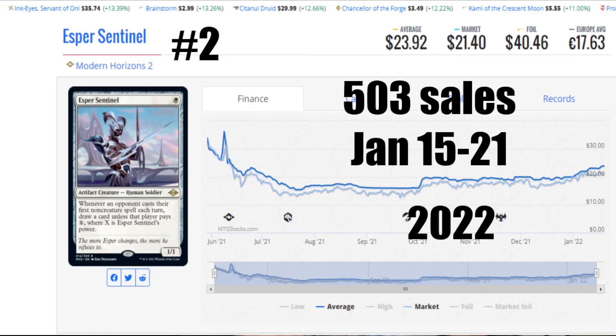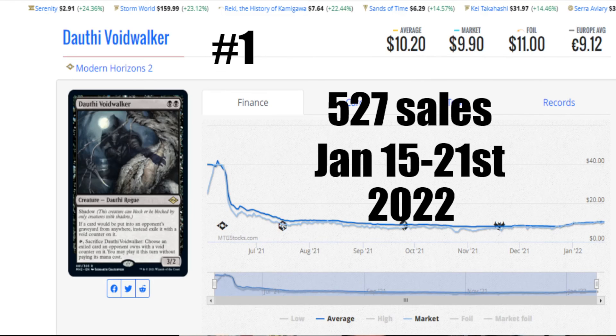Let's go ahead and take a look at the number one card this week. Number one — and that is the Voidwalker again. 527 sales, Modern Horizons 2, 15th to the 21st. Average price is $10.20, the market is $9.90 US. A foil is $11 — way too close for comfort, those cards are too close. And then €9.12 to get you that card. Look at the uptick in the last two weeks — the price has drifted up ever so slightly, because with these sales figures and people buying four at a time, there's just not enough supply without opening up new product. That's the supply and demand feature — as money moves on, less of the older stuff gets opened up.